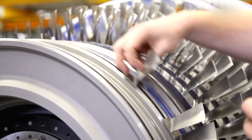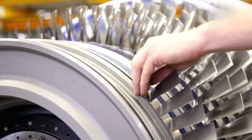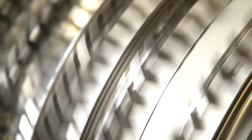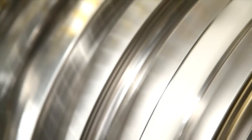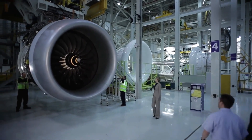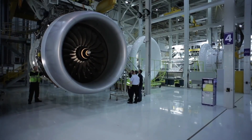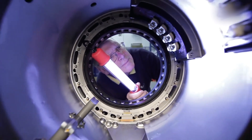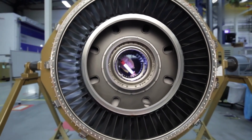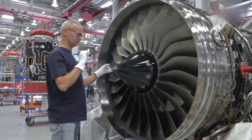The assembly of the Rolls-Royce Trent turbojet engine takes place at various state-of-the-art manufacturing facilities around the world. Rolls-Royce has manufacturing sites in countries such as the United Kingdom, Germany, and Singapore, where different components of the engine are produced and assembled. The journey of creating a Trent engine begins with the design and engineering phase, where Rolls-Royce's team of skilled engineers and technicians work meticulously to design and optimize every aspect of the engine, from its aerodynamics to its materials, employing advanced computer simulations and cutting-edge manufacturing techniques to achieve the highest standards of efficiency, durability, and safety.